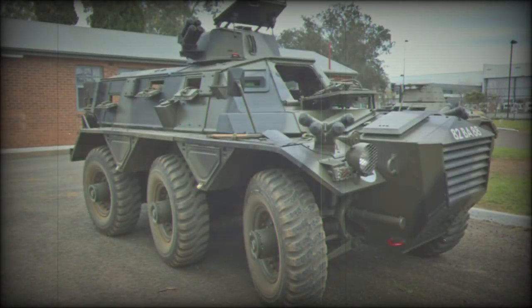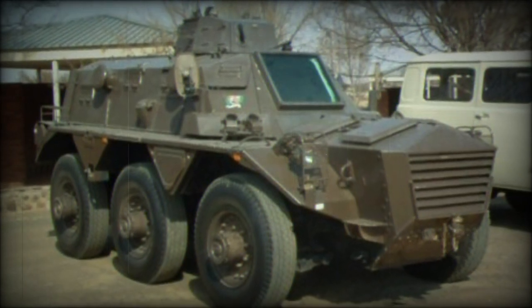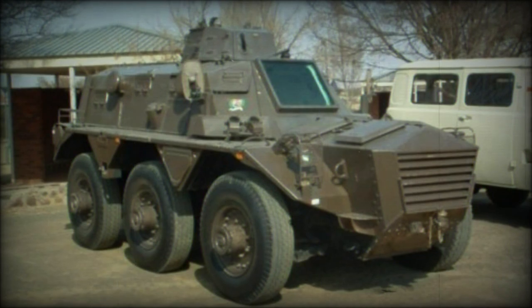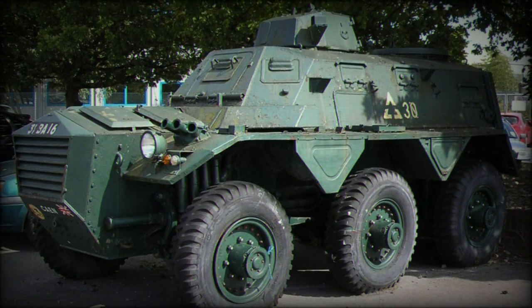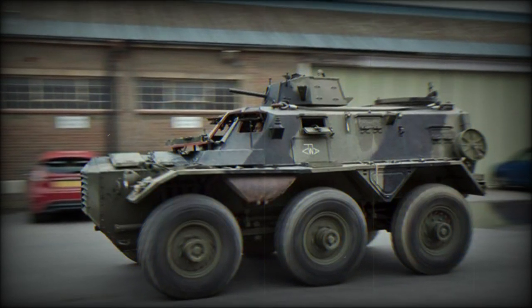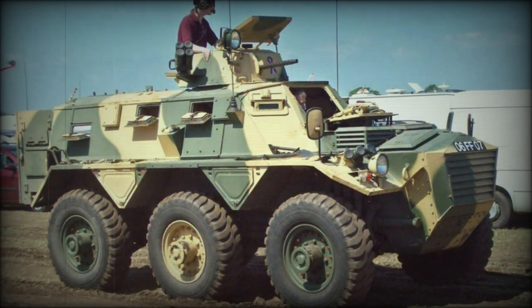Alvis was founded in Coventry, UK as the Alvis Car and Engineering Company, beginning production of civilian automobiles in 1919. The brand then fell under the Rover label in 1965 before eventually going defunct in 1967. Today the Alvis brand is a property of Defence Powerhouse Base Systems. The company ultimately produced the Dingo Scout light vehicle, FV601 Saladin armored car, a dedicated 8x8 AVLB bridge layer, and the successful family line of light vehicles including the FV101 Scorpion, FV102 Striker, FV103 Spartan, and similar.